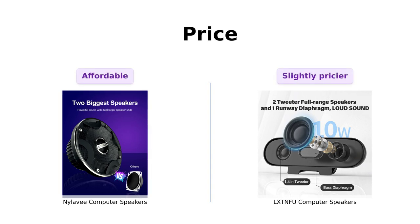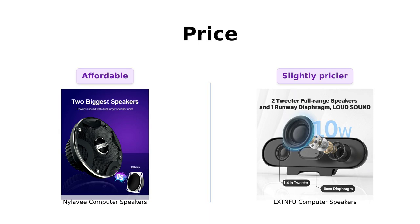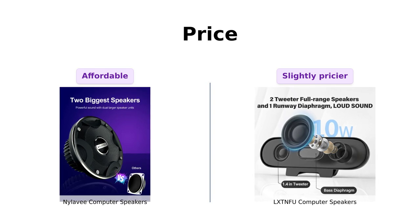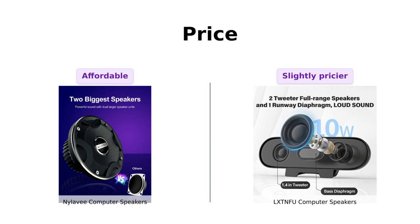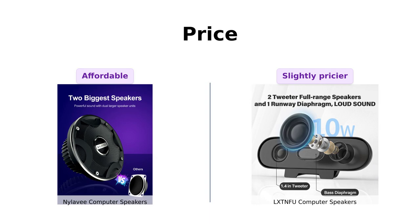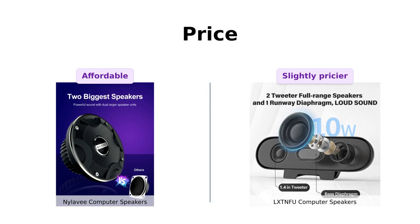Let's kick things off with price. The Nyla V speakers are wallet-friendly at $26, making them an attractive option for budget-conscious buyers. Reviewers appreciate the value for the price, stating they outperform built-in laptop speakers. In contrast, the LXTNFU speakers are priced slightly higher at $20, while some users think the extra cost is justified by their quality, others question if the price difference is worth it. So are you paying for the sound or just the name?